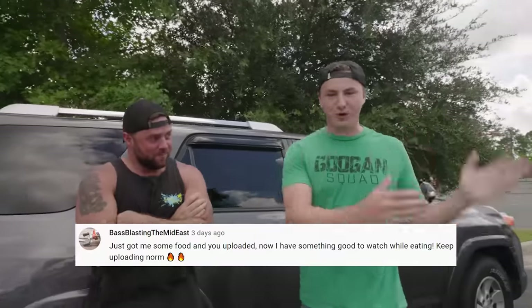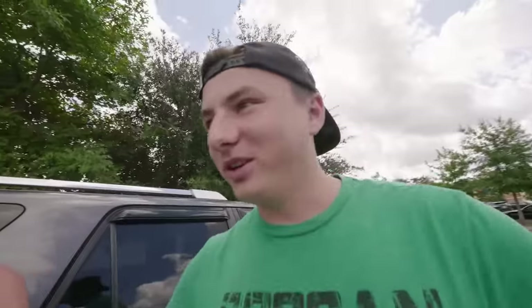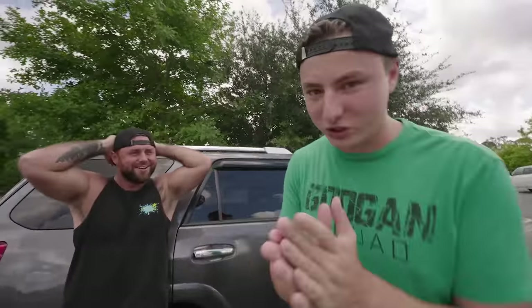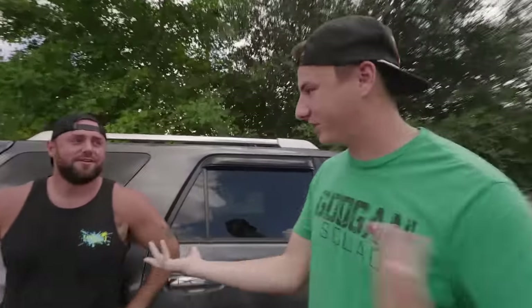We're here at Dick's Sporting Goods, but this is the first of many stores we're going to be going to. Today we're going to be buying the most expensive fishing reel in each store around us — Academy, Bass Pro Shops, Walmart, and Dick's Sporting Goods are the four main stores. We're going to buy the most expensive reel in each and then fish with them and see which ones we like best.